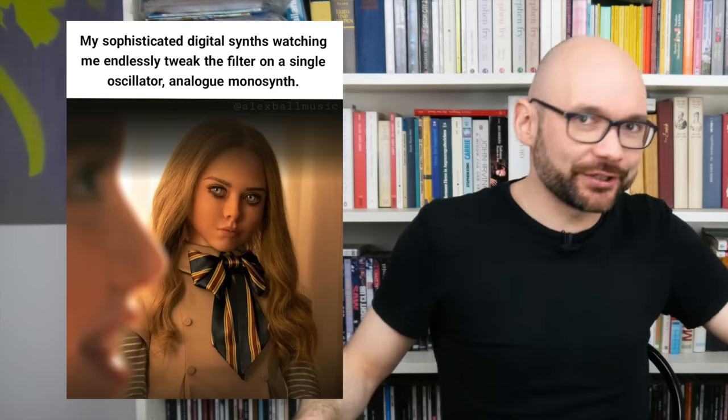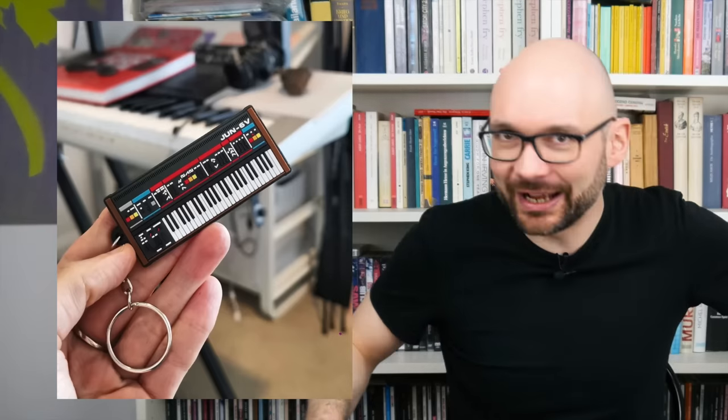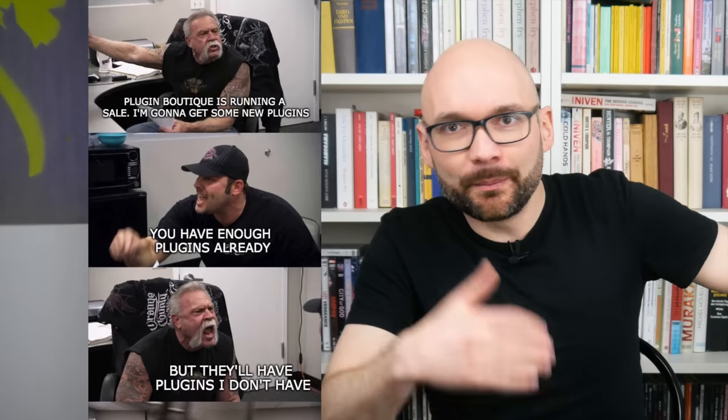First and foremost, the lack of ROM expansions and the questionable choice of filter. All this and the overall boutique form factor will be enough to scare off many fans of the original, and the lack of an official software editor makes similar sounding plugins a tempting option.